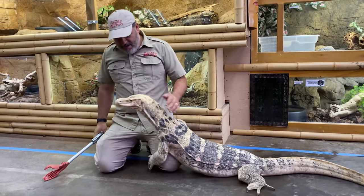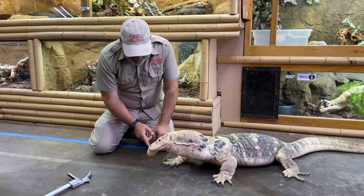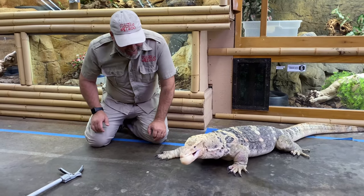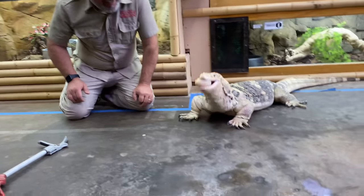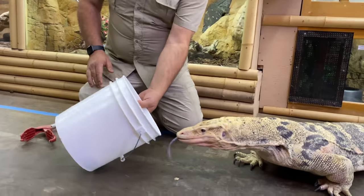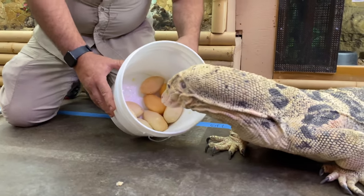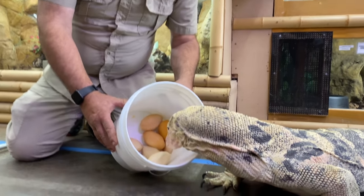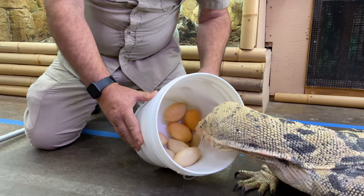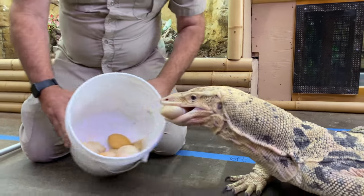There he goes. He's scared it's going to fall, so he's scared to let go of it. You want to get your own egg? Pick your own egg — which one you want? Five, four, three, two. It's a good thing he can count or he was going to get cheated out of his egg.